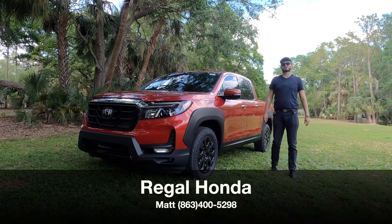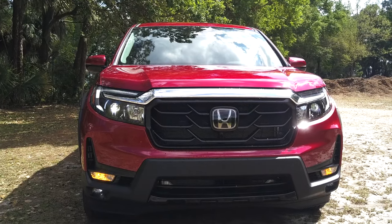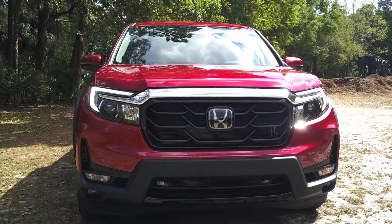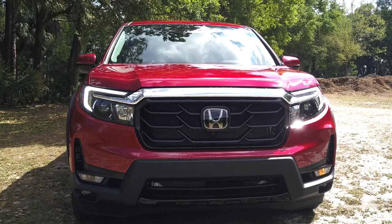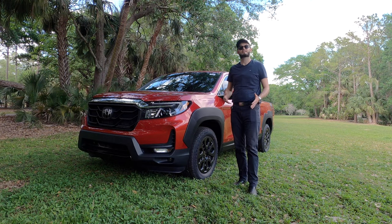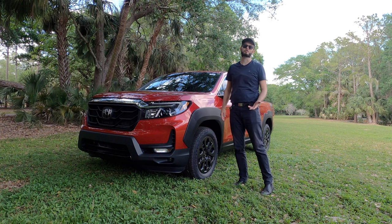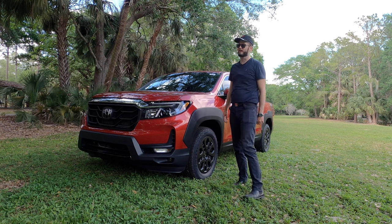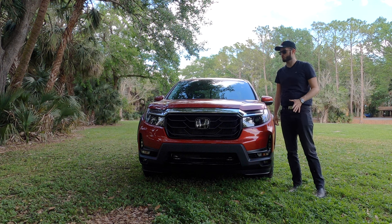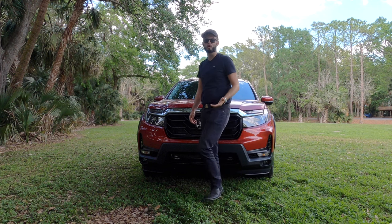Regal Honda has given us the 2023 Honda Ridgeline RTLE with the HPD package, starting with LED headlamps and daytime running lights. The chrome integrates into the headlamp assembly, making a wider fascia with a bolder stance befitting a truck. They've given it a distinct look so it doesn't mimic the minivan, even though it shares the same powertrain — the 3.5-liter V6 with 280 horsepower. Unfortunately, the HPD package does not increase ride height; it just gives you the visual aesthetics of a rugged look.